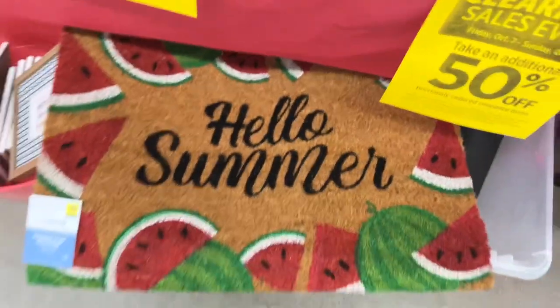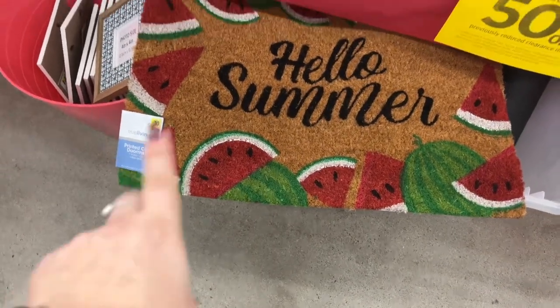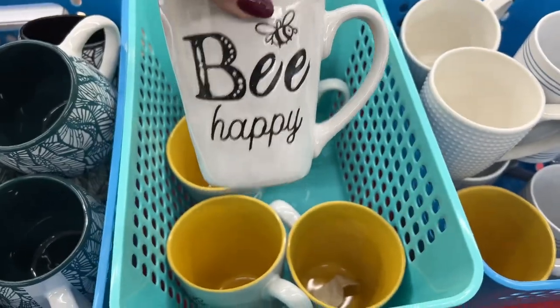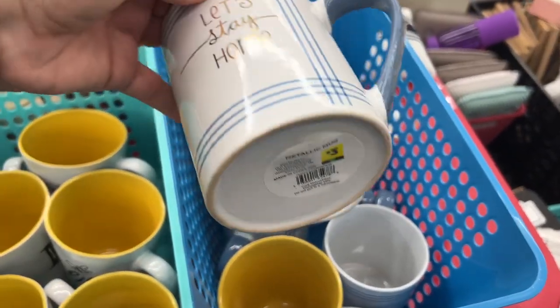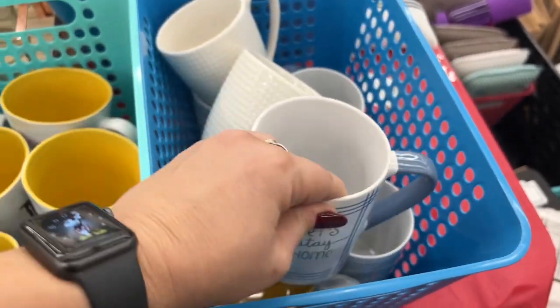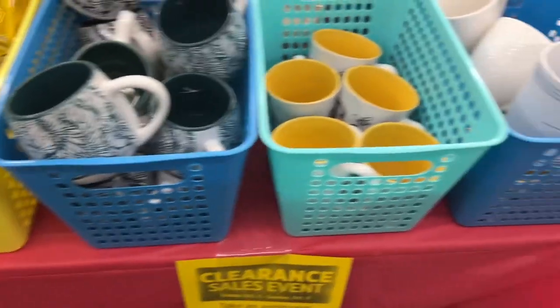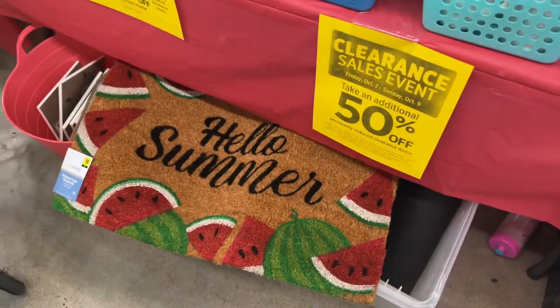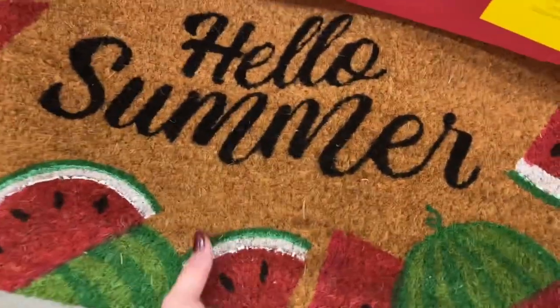This 'Hello Summer' watermelon matches my sign I got for a dollar at Michael's — it totally matches, and this is only $2.50. Then they have these mugs, and 'Let's Stay Home' for $3 — you're going to get 50% and then 50% off again. I don't really need the rug but it matches. It was $10, so for the summer we could put that rug out — it matches the strawberry swine sign and we could pack it together.